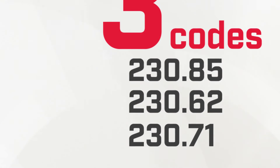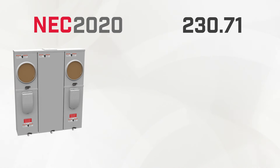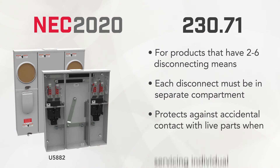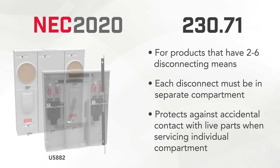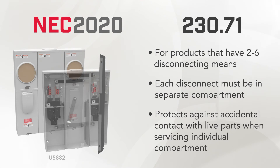The next code section that affects Millbank equipment is 230.71. This applies to products that have two to six disconnecting means. Code Section 230.71 allows for two to six disconnecting means when each of the disconnects is in a separate compartment. This change provides protection from incidental contact with live parts when servicing an individual compartment. Millbank has made changes to multi-position meter mains by adding a barrier between each of the disconnects, separating each one into its own compartment.